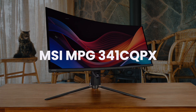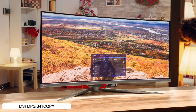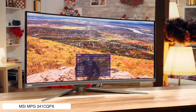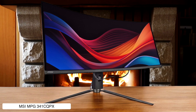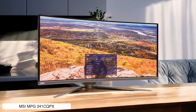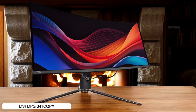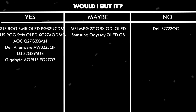MSI MPG341CQPX. This ultra-wide beast rocks a Quantum Dot OLED panel that makes colors pop like fireworks and blacks deeper than my ex's soul, plus it's rocking a sweet 240Hz refresh rate. The HDR performance is solid with DisplayHDR TrueBlack 400 hitting up to 988 nits in highlights, though the overall SDR brightness is a bit meh at around 230 nits. Would I buy it? Yes — the combination of OLED contrast and decent HDR performance makes this a killer choice.